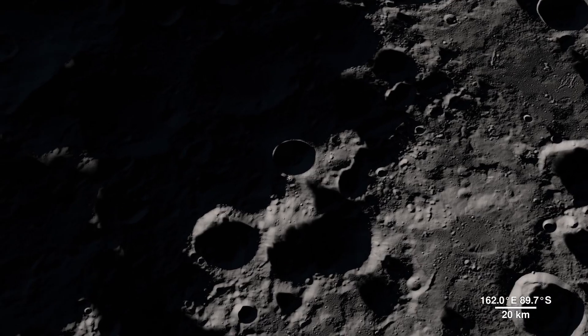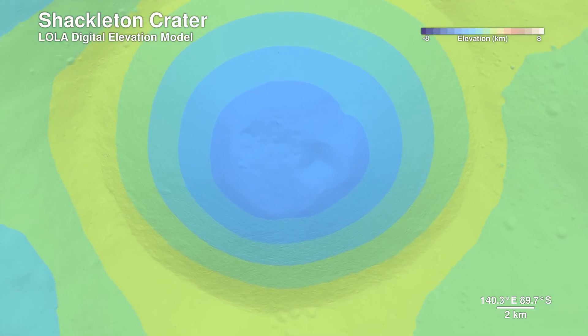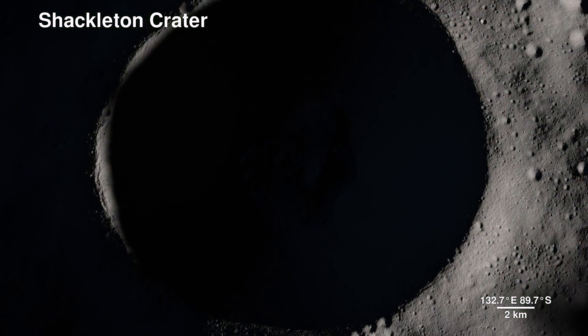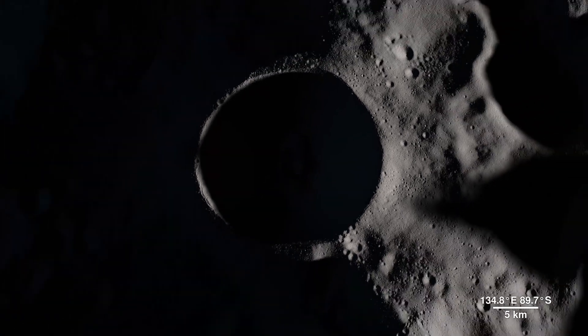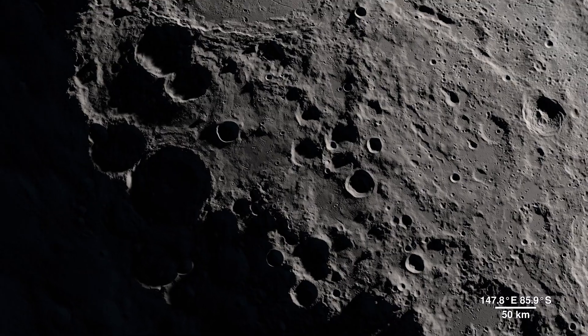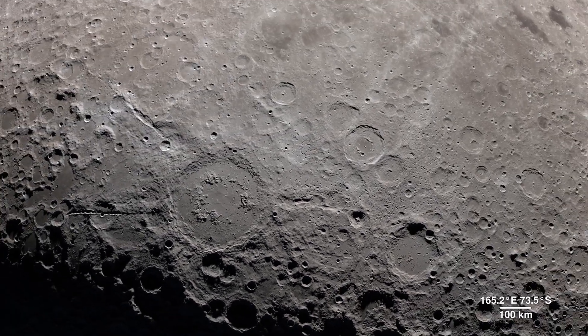Lola also allows us to peer into the darkness of Shackleton Crater by bringing us this digital elevation model. It's 21 kilometers wide and 4 kilometers deep, but it pales in comparison to the largest known impact crater in the Earth-Moon system — the South Pole-Aitken Basin.